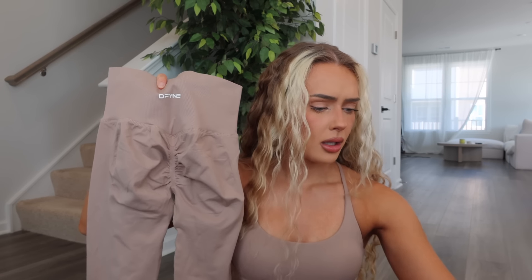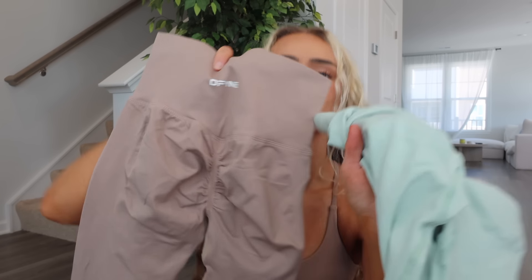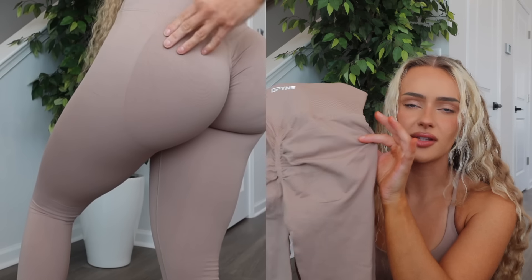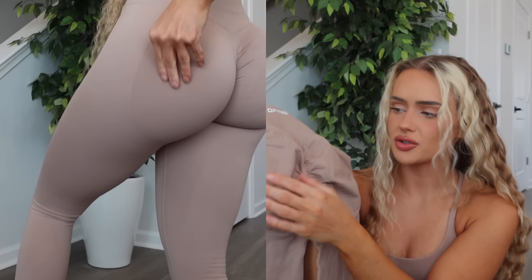The scrunch goes in the cheeks a little bit more, but I would say thickness is probably the same. Even though it's less compressive and a more simple design, it's still very, very flattering because you still have that contouring where it goes into a more dense fabric right under the glutes to still give some shape, and it still goes in the cheeks.